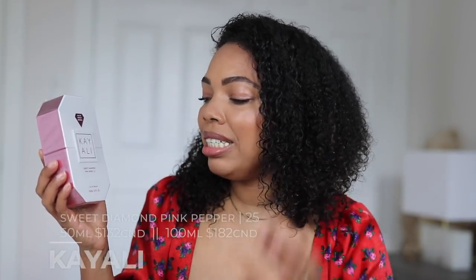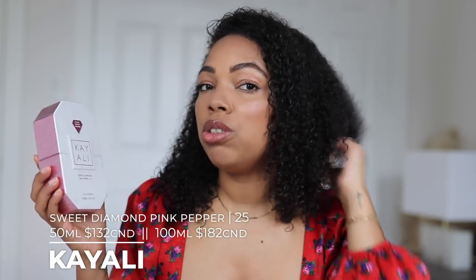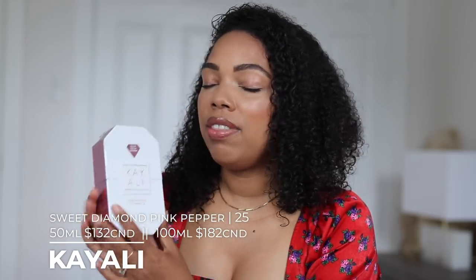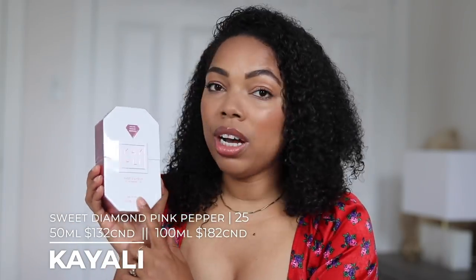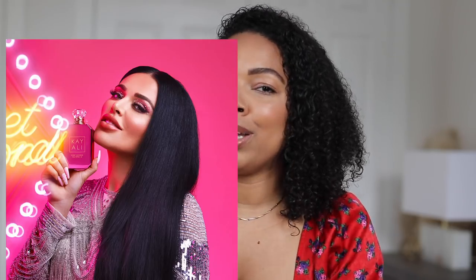It's called Sweet Diamond Pink Pepper 25. This is an extrait de parfum intense, so it's supposed to be a lot more concentrated than regular perfumes. I have the 100ml — I'll put all of the pricing information on screen. Like I said, I didn't get it in the initial launch because it sold out so fast. So many of us were anticipating this scent. The marketing behind it was amazing, so I can see why so many people wanted to get their hands on it.